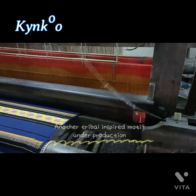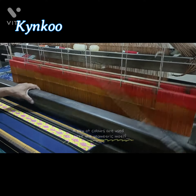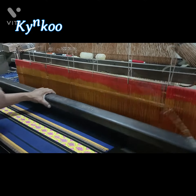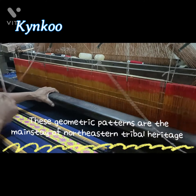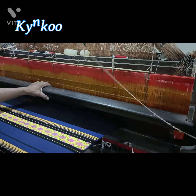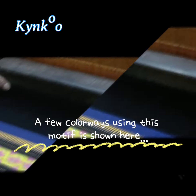Another tribal inspired motif under production. A slew of colors are used to make the geometric motif. These geometric patterns are the mainstay of northeastern tribal heritage. A few colorways using this motif is shown here.